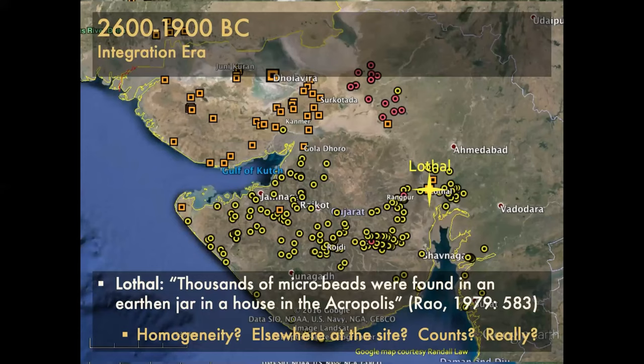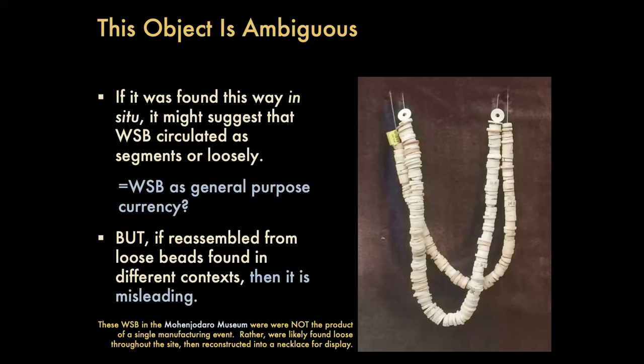Lothal is another very important site in Gujarat. I went through the report pretty carefully, and there are thousands in a jar. Are they homogenous? Are they all different shapes and sizes? How many are elsewhere at the site? I don't know — it was not recorded because they're tiny and there are a lot of them, and there's just not a lot of information. And then there's the matter of this necklace from Mohenjo-daro. The necklace I started off with is totally misleading. These were not all made at the same time; they were probably not worn as an ornament. They were probably put together from loose pieces found throughout the site by a museum curator and then strung up.